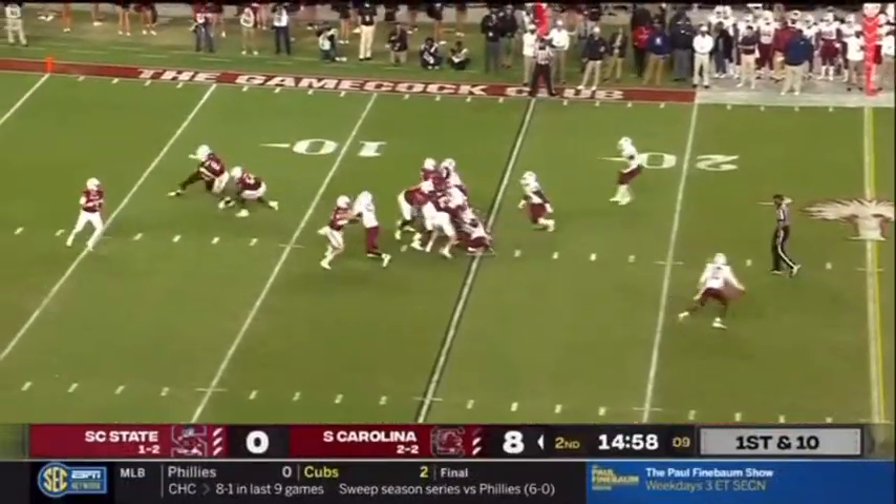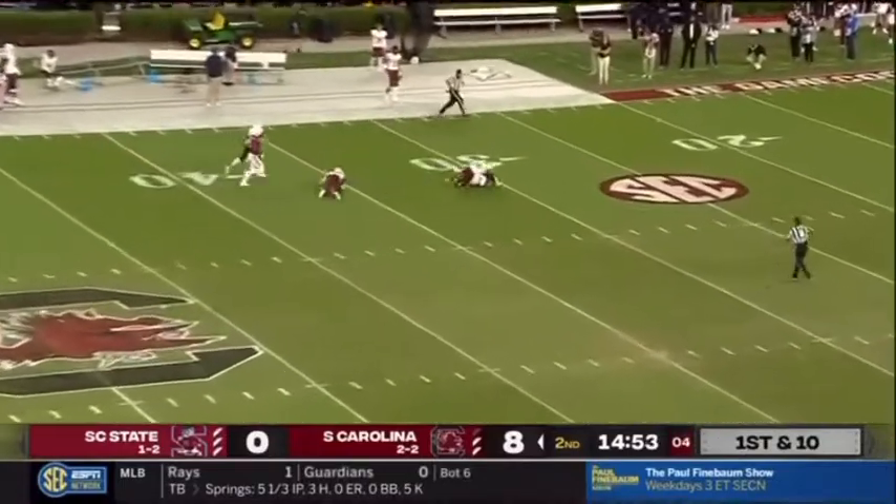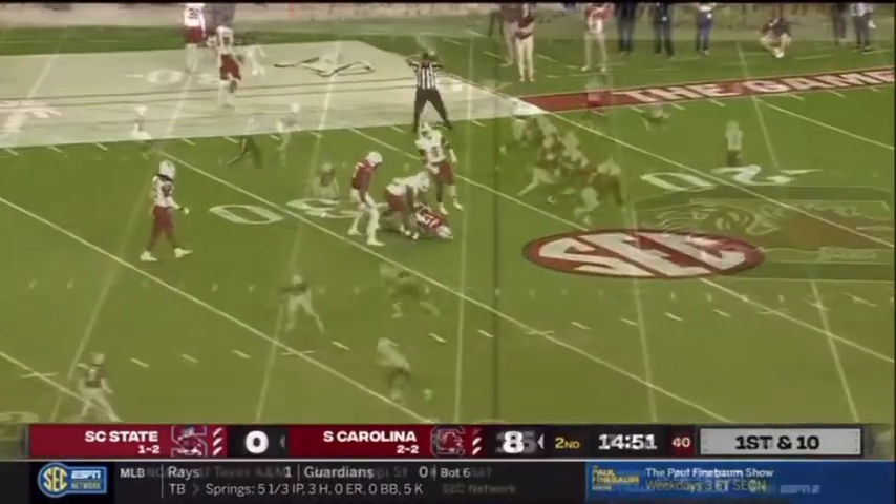Counterplay, no play action — Rattler wants to crank one up, going deep down the field. He's got a man — a leaping catch at the 35. Jalen.